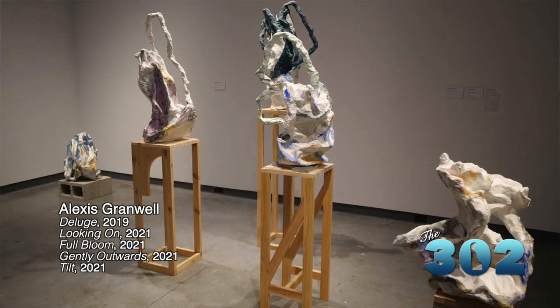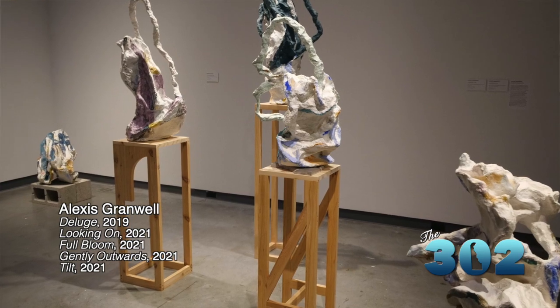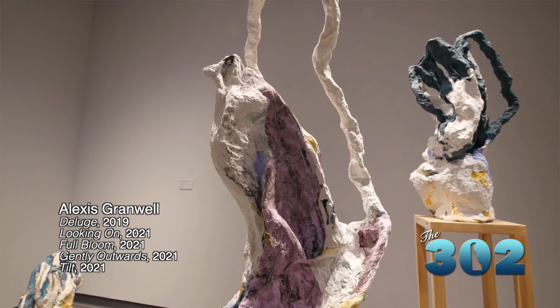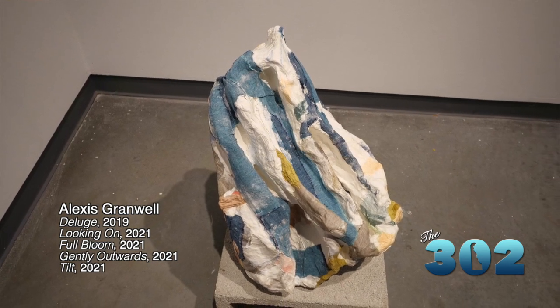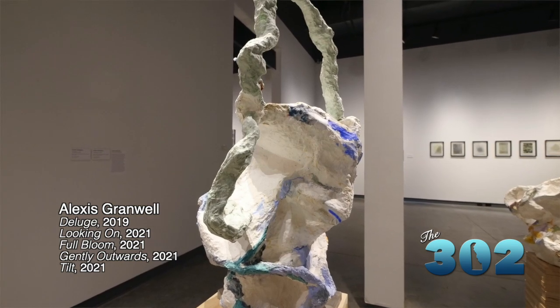The work behind us is by Alexis Granwell, who is based in Philadelphia. People can recognize that the bases are made out of cement and wood, but it becomes a little bit more like a question mark when you look at the top and try to figure out what those are made from. In actuality, what it is is sculpted paper. Think about paper mache before it hardens — that kind of very manipulable, almost liquid paper — that's what Alexis uses to form these.